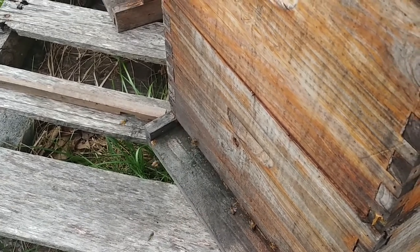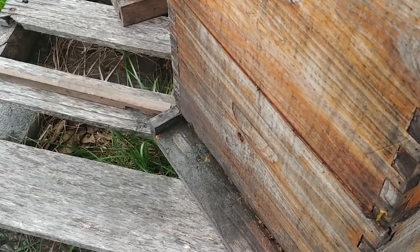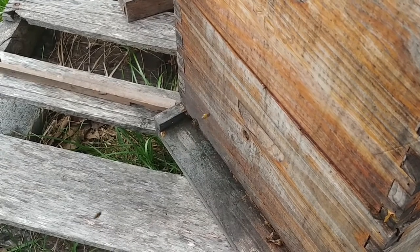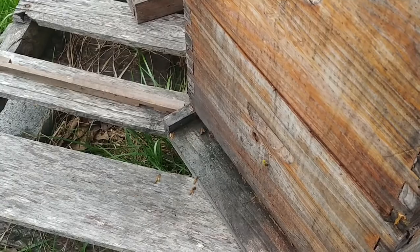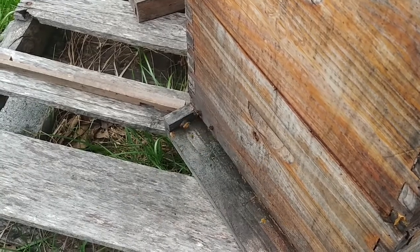It's about the middle of April now — I think it's April the 12th, I don't even know the date. I'll go ahead and show you some slow motion video of the bees, because everybody seems to like that.